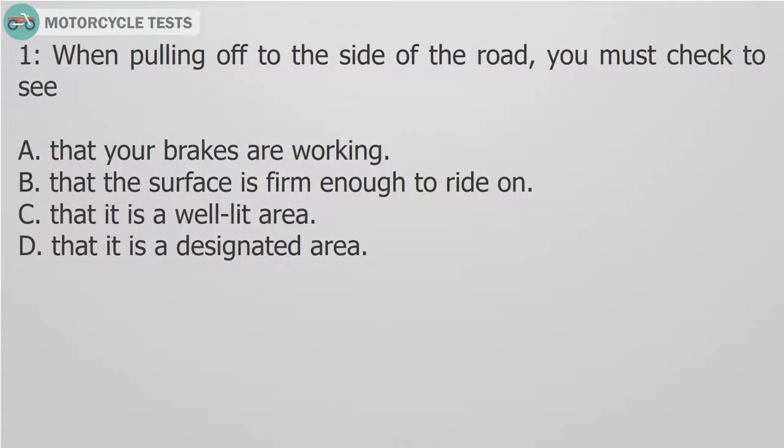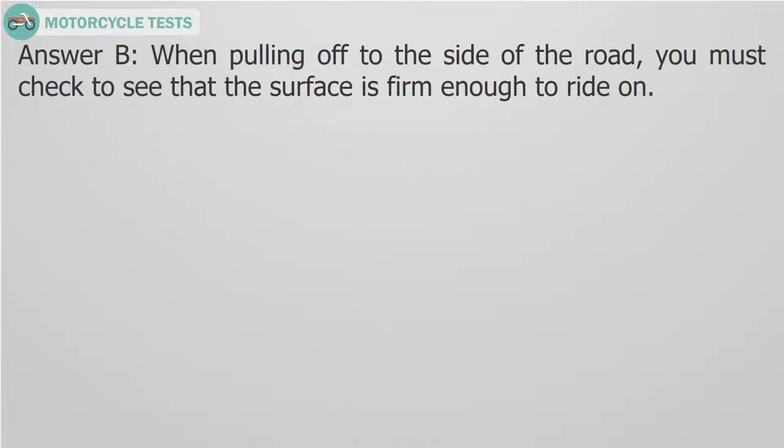Question 1: When pulling off to the side of the road, you must check to see: A. That your brakes are working. B. That the surface is firm enough to ride on. C. That it is a well-lit area. D. That it is a designated area. Answer B. When pulling off to the side of the road, you must check to see that the surface is firm enough to ride on.